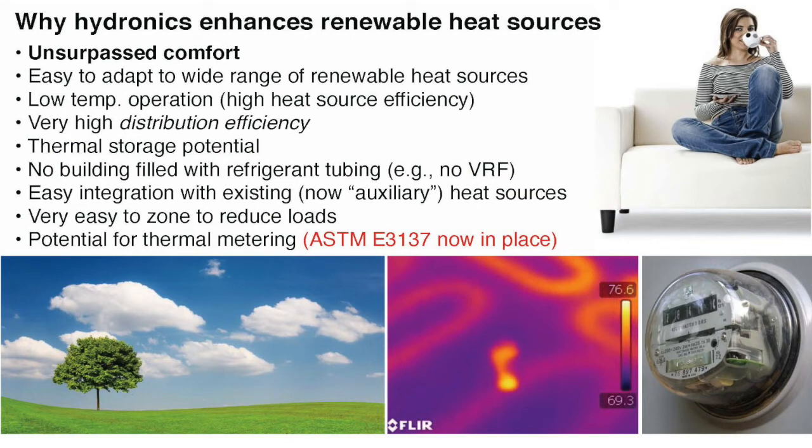No building filled with refrigerant tubing — taking a little shot at VRF systems. I've been in buildings with them: thousands of feet of copper tubing, hundreds of pounds of refrigerant. They work, but I think there's potential for a hazmat situation. I actually had an opportunity — which I didn't take — to sabotage one of those systems once. I was in a hotel where a VRF system was being installed on a particular floor, went up, and a contractor had left his gauge set connected. All I had to do was open a valve and I could have dumped the refrigerant into the building.